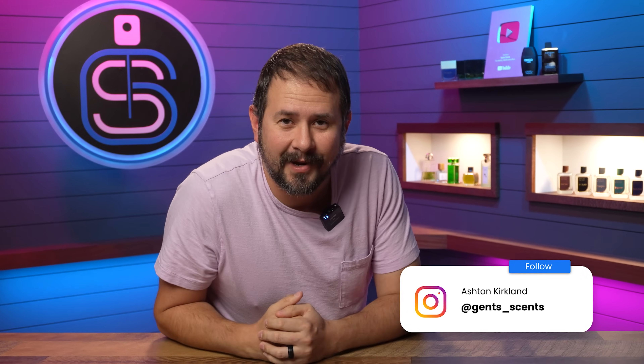Hey friends, how's it going? Ash here. Welcome back to Gents Scents. Hope you're well. It's getting hot, so let's talk about some cheap clone fragrances that smell amazing when it's hot outside.